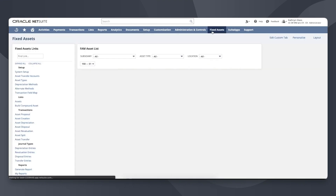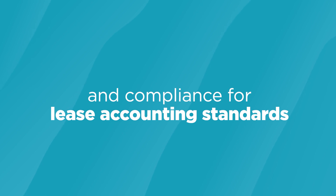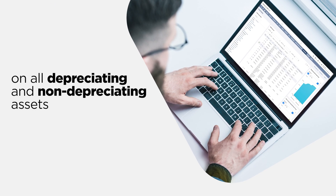Automated processes ensure streamlined operations with error-free records, accurate data on depreciation, and compliance for lease accounting standards. NetSuite Fixed Assets Management is the ideal solution to stay up-to-date on all depreciating and non-depreciating assets.